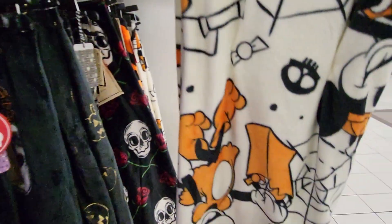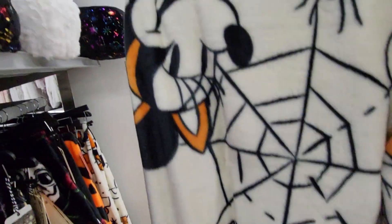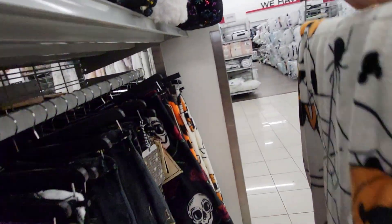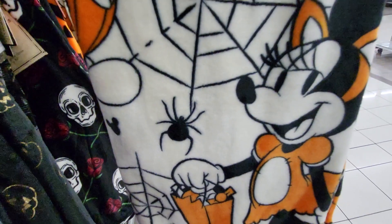And this one — here's a Mickey Mouse. There's Minnie. She's kind of upside down because I'm trying to hold it for you guys. And this one, believe it or not, is $14.99.